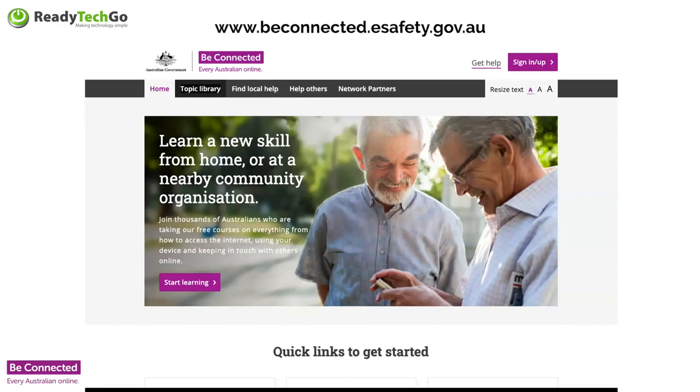That address again — beconnected.esafety.gov.au, B-E-C-O-N-N-E-C-T-E-D dot esafety dot gov dot au. It's also on the screen that you can see now. It's a pretty amazing little website. I love this course — I think it's pretty amazing.